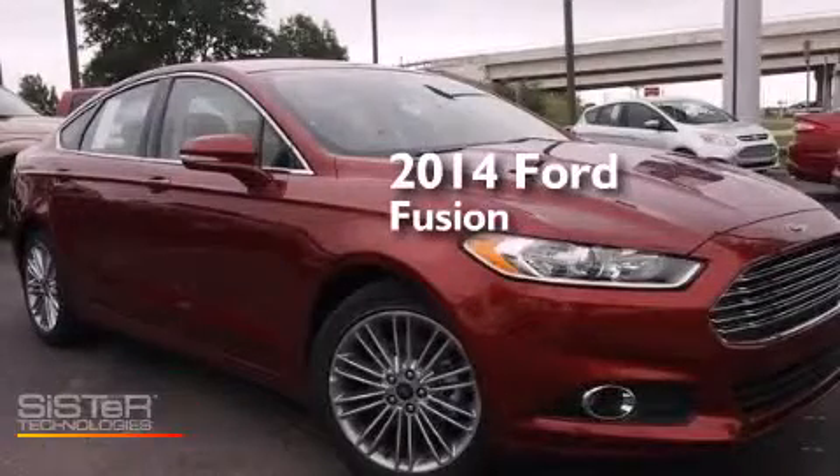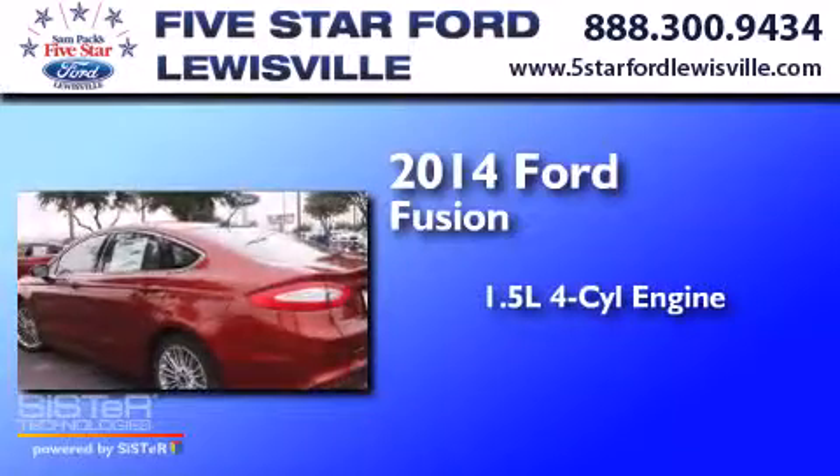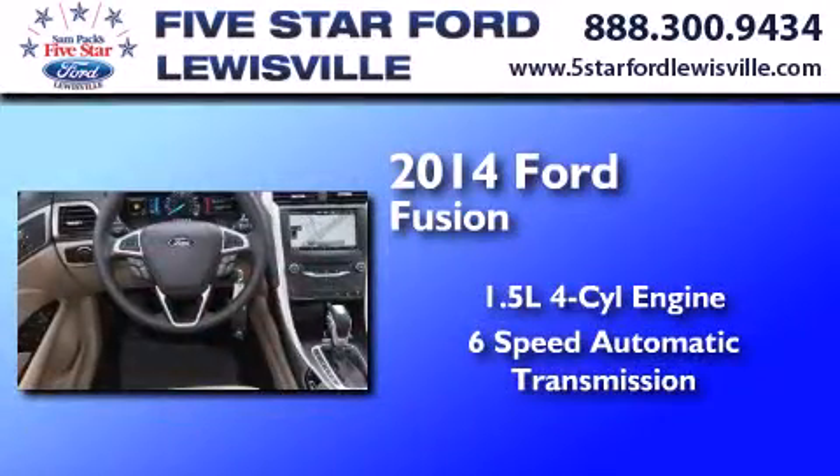This is a brand new 2014 Ford Fusion. It features a 1.5 liter 4-cylinder engine and a 6-speed automatic transmission.